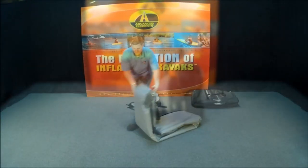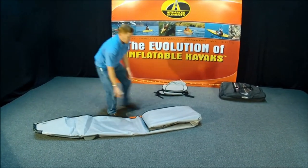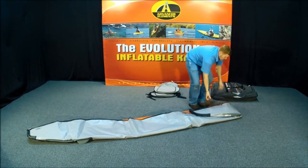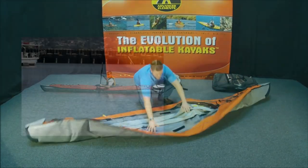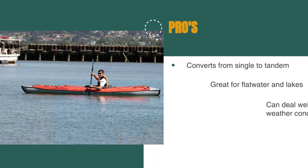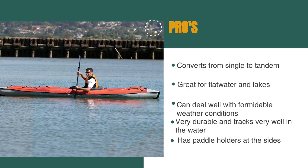Overall, the Advanced Elements Tandem Inflatable Kayak is a choice for kayakers who like to get out on the water in calm conditions or protective waterways but don't have the space to store a rigid boat. The pros are: it converts from single to tandem, it's great for flat water and lakes, it can deal well with formidable weather conditions, it has paddle holders at the sides, and it's very durable and tracks very well in the water.